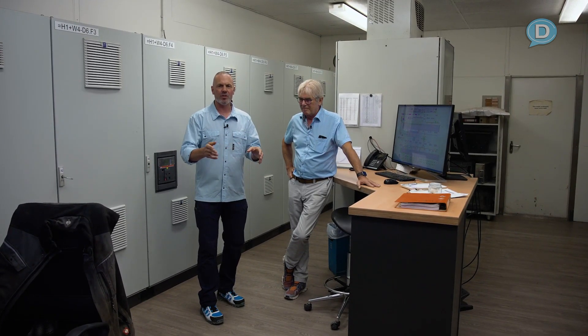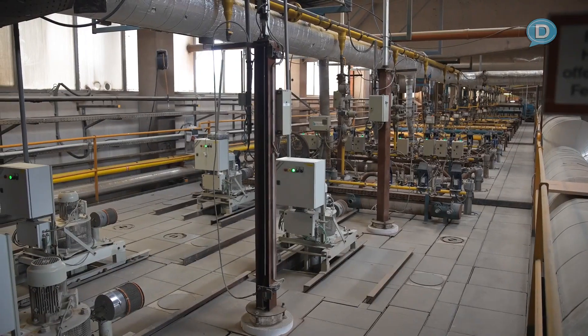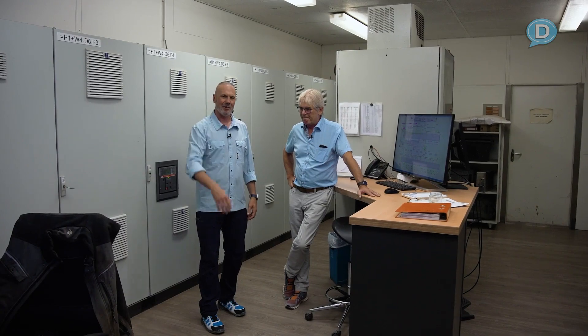We're now in the control room for the dryer and the kiln. As we walked by, the blocks were getting ready to go through the dryer and then into the kiln, where they'll turn into the red block we've been seeing throughout this whole tour.